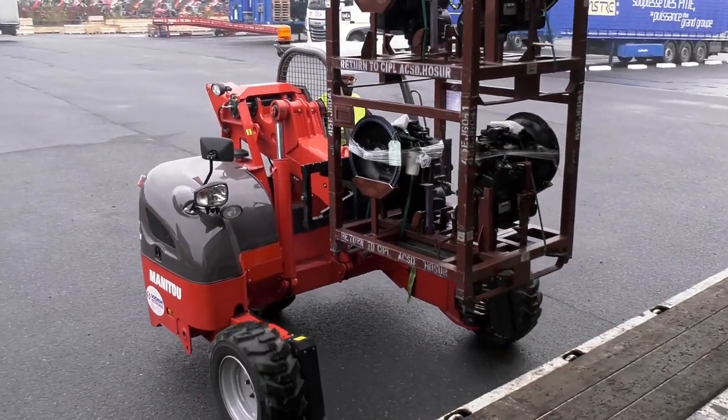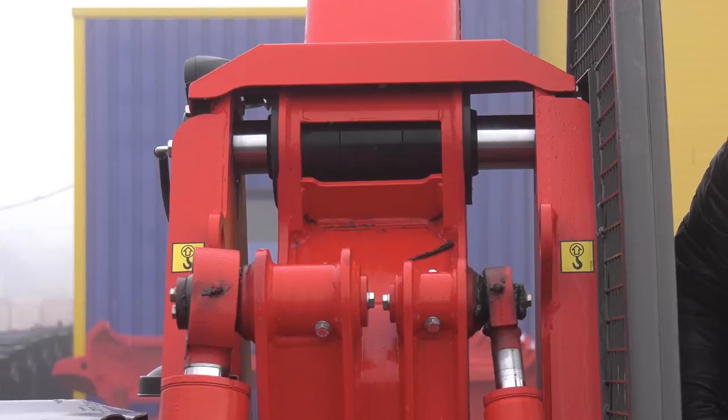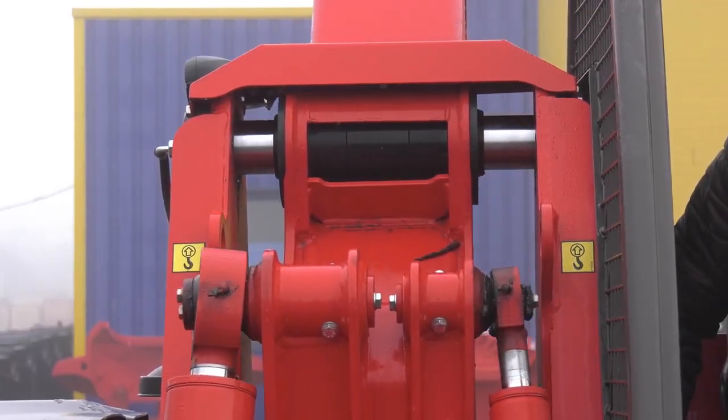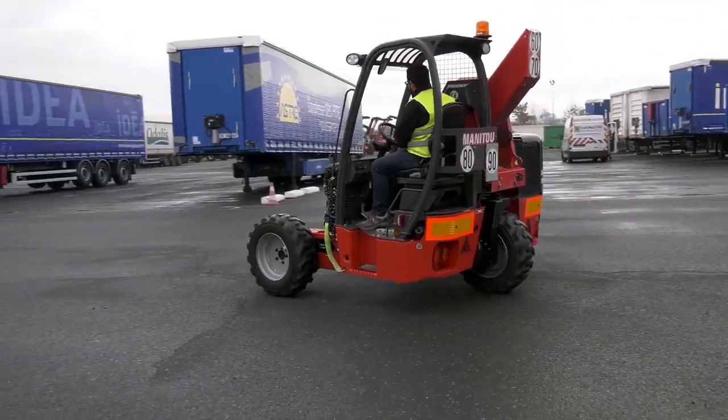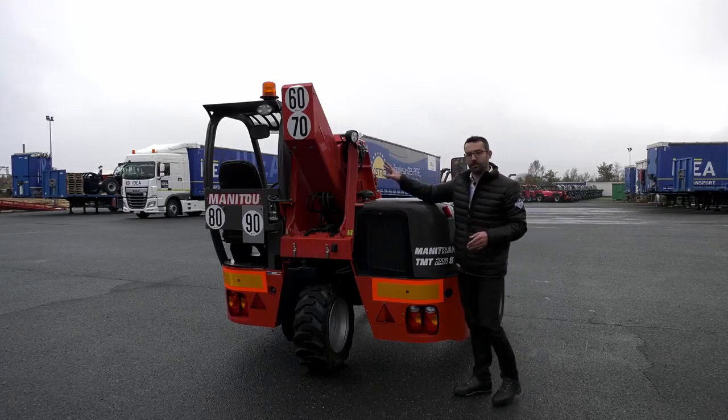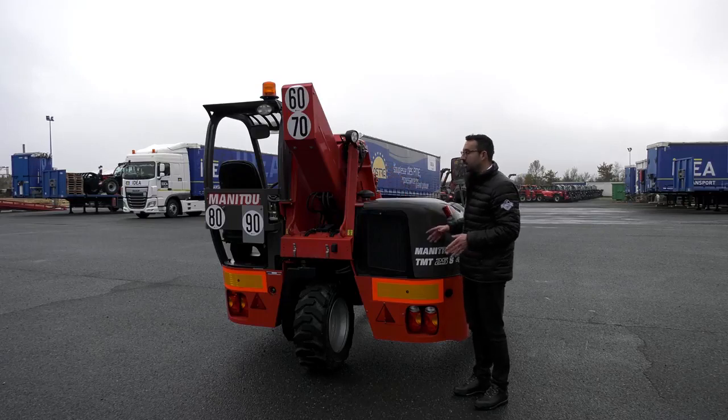To increase handling precision, the TMT is equipped in standard with a side shift at the base of the telescopic boom. As our hydraulic hoses are fully protected by the frame and by the telescopic boom, our cleaning time is shorter than a machine equipped with a mast.